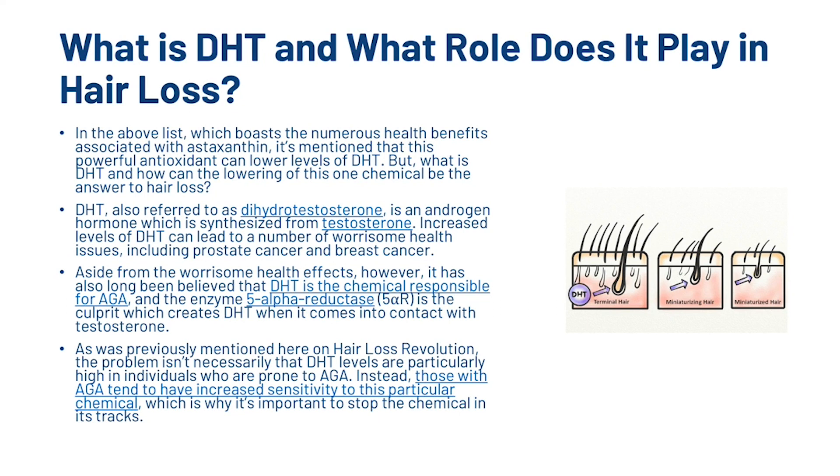All those claims are backed by science, and I'm going to list all the scientific evidence in the description if you want to further your own knowledge. So obviously, we mentioned that Astaxanthin could block DHT, so we're going to have a further look into that right now. What is DHT and how can the lowering of this one chemical be the answer to hair loss?